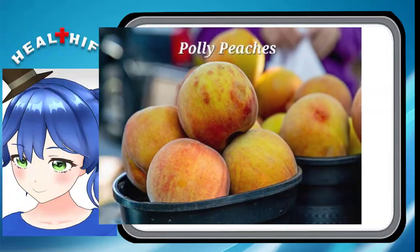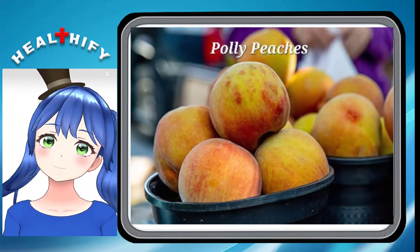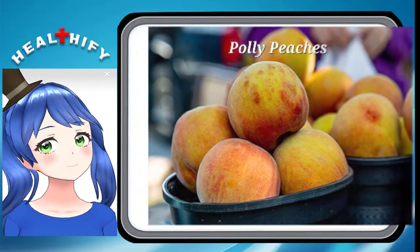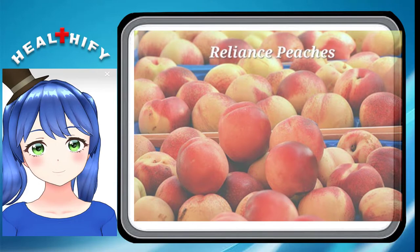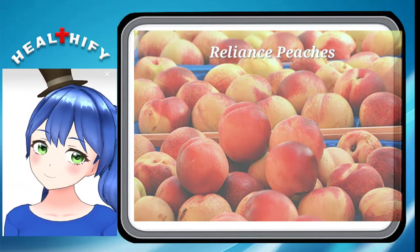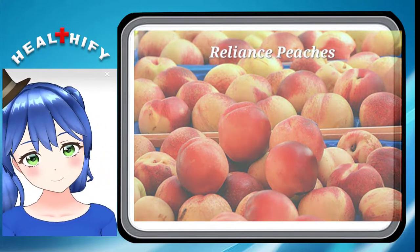11. Polly Peaches. Polly peaches are easy to grow in non-warm climates, giving them their medium-sized and juicy flesh. 12. Reliance Peaches. They are grown in New Hampshire and have a mixed skin of yellow and red. The flesh too is yellow as well as juicy. These types of peaches are a fantastic choice if you live in the New England area.